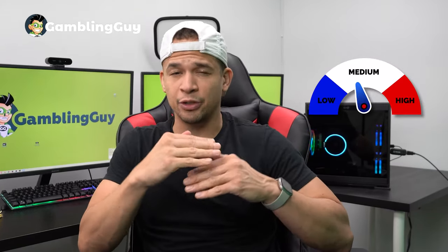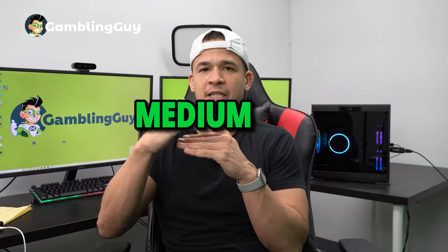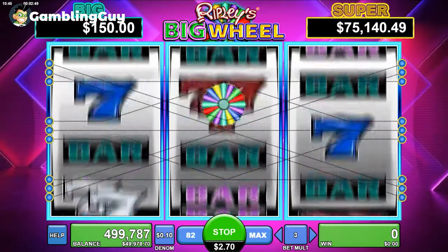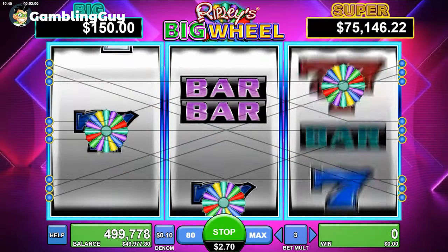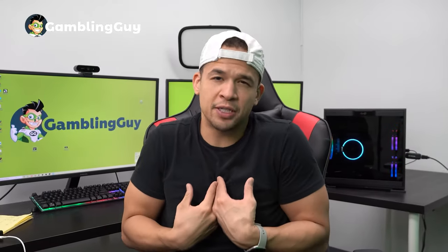What's cool about Ripley's Big Wheel is it's a medium variance slot. If you don't know what variance means, there's low variance, medium variance, and high variance. Medium variance — or volatility, another word for it — just means you're going to get wins very often, and those wins aren't going to be super small or massive, but they're going to be decent and frequent, which just makes it more fun to play and gives me more dopamine hits.